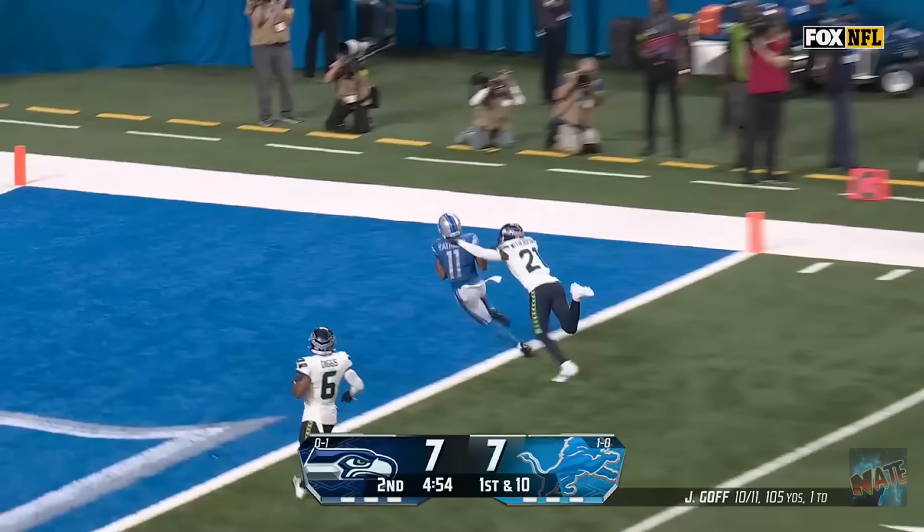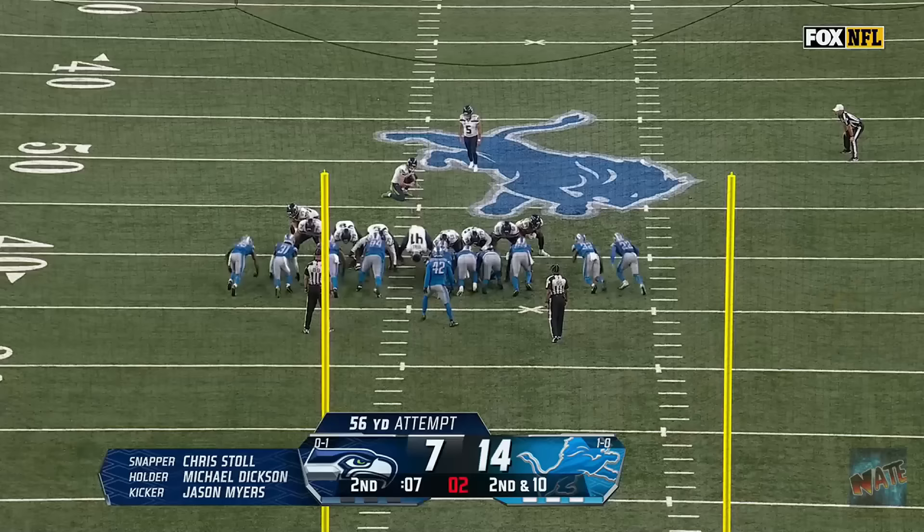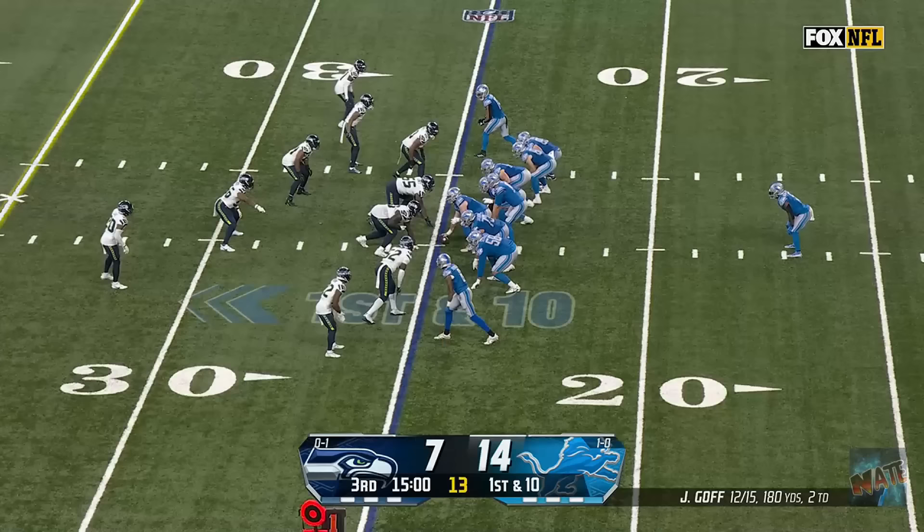Gibbs. Oh, flea flicker. He's got a man. Goff loading up. Kalief Raymond. He's got it! Touchdown, Detroit! Here is Myers. Hold is good. Kick is up. And it is no good!